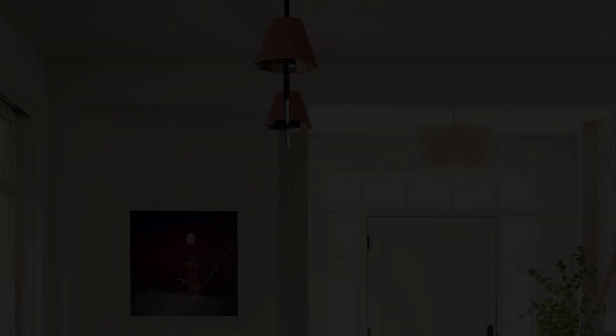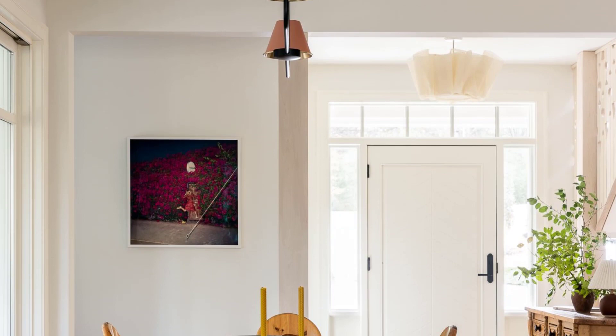To give the dining area a farmhouse feel, McDonald sourced a set of charming vintage chairs. The light fixture above the custom dining table is from Urban Electric. The artwork on the wall is by Cass Byrd, from Weinstein Hammonds Gallery in Minneapolis.